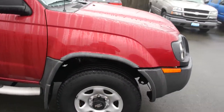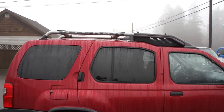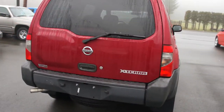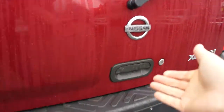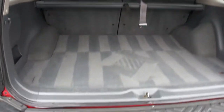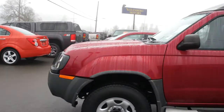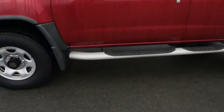It's got Goodyear Wrangler tires that are in great shape all the way around. Nice roof racks. Tinted privacy glass in the rear. The interior is very clean. The paint is all in great condition. It's got the step bars.